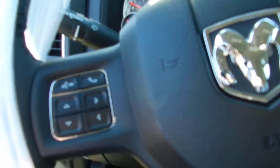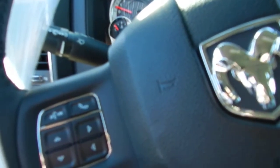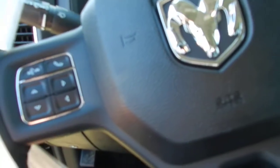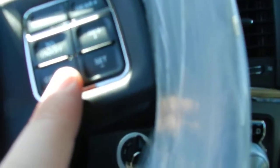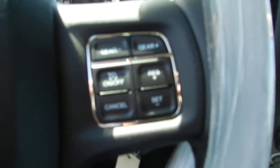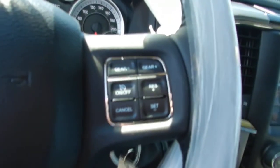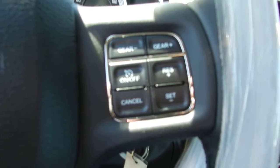Also if you get a call, it's Bluetooth enabled. All you have to do is push this button here and it will answer the call, push it again and it will end the call. On this side here you've got cruise control — it's kind of hard to see with the light, but you can also shift up and down your gears if you have to.